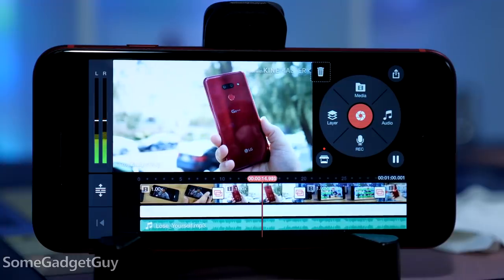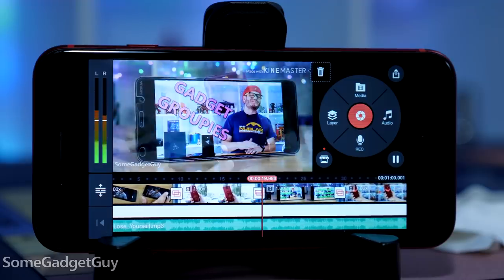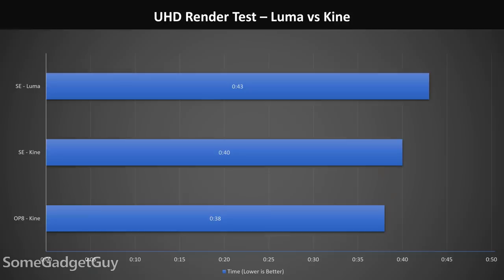My UHD render test takes six clips from my Panasonic mirrorless camera, fade transitions, a watermark, and a soundtrack, and mashes them all up into a one-minute project rendered at around a 50Mbps bitrate. KineMaster is a solid cross-platform solution on both iOS and Android, and the SE did really well in this test. Apple's inexpensive option tied my LG V60 and only lost to my OnePlus 8 by a couple seconds. KineMaster updates also place it just ahead of Luma Touch now — where Luma still rendered this insanely fast, KineMaster was able to beat it by a couple seconds.